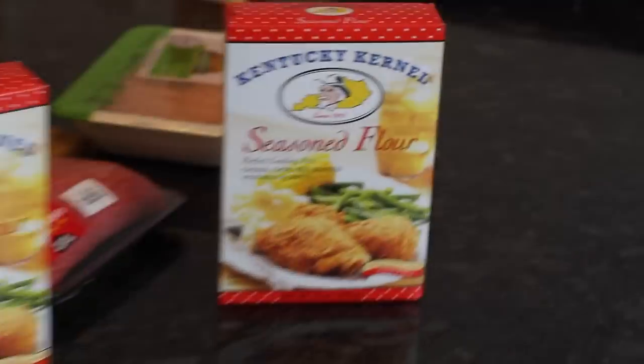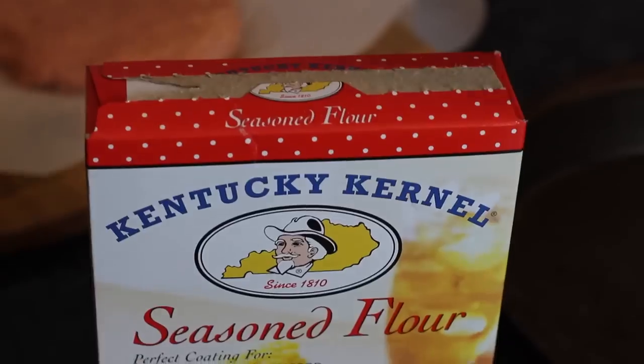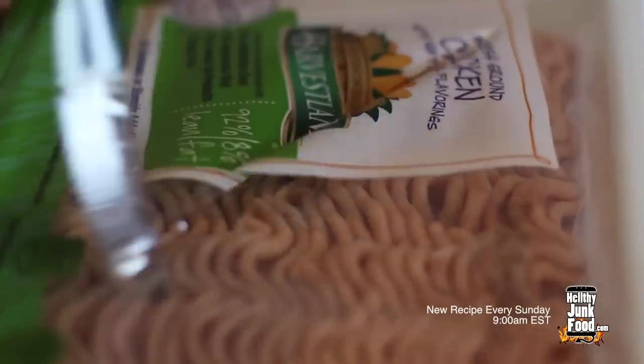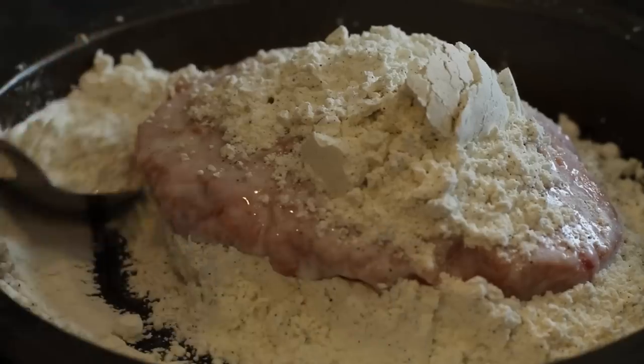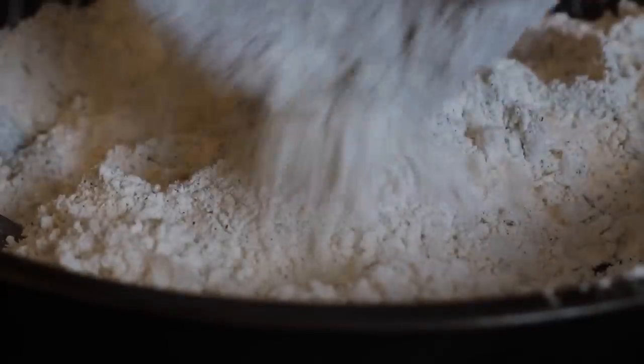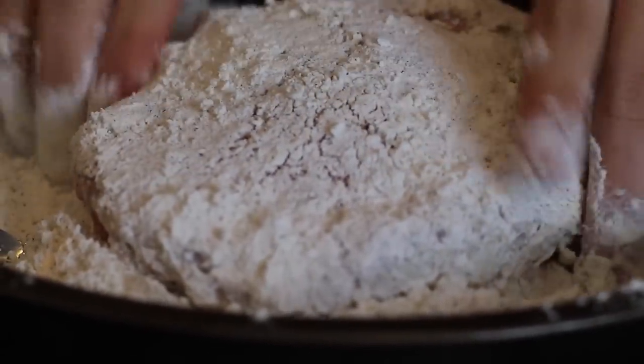Grab some seasoned flour — you can find this stuff that tastes just like KFC. In another dish, pour in some buttermilk. Julia wanted to use all of the one pound of chicken breast meat, so we're rocking out two half-pound patties. Dredge the chicken in buttermilk and then toss it into your flour. Use a spoon until the chicken is fully coated, then flip and pat on some more flour. Once you're done, toss these in your freezer for a few hours to firm up.